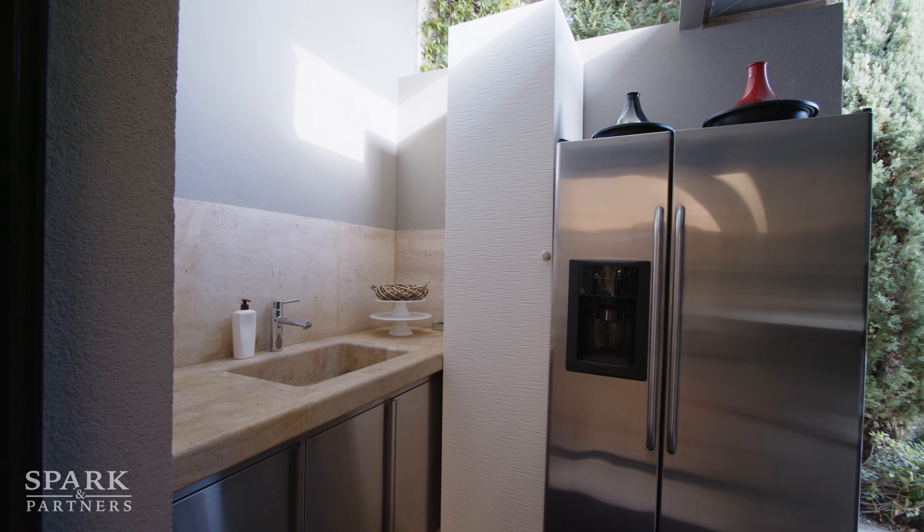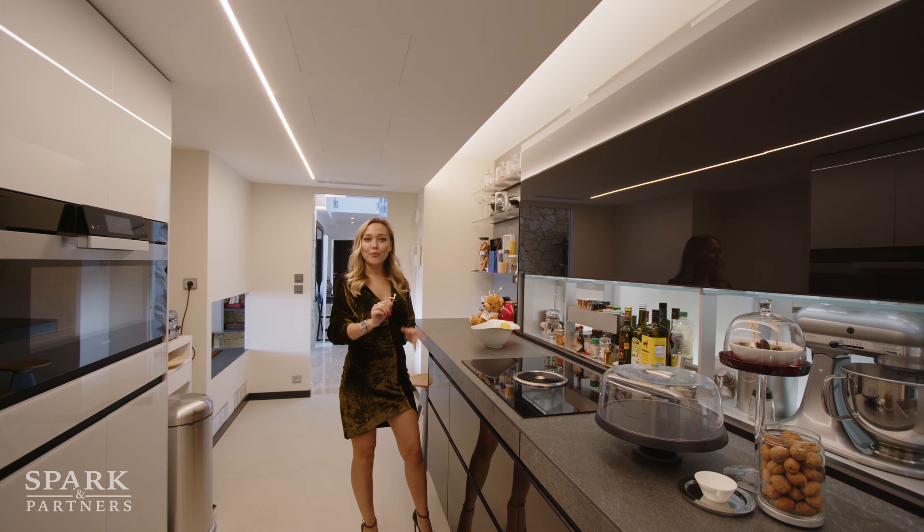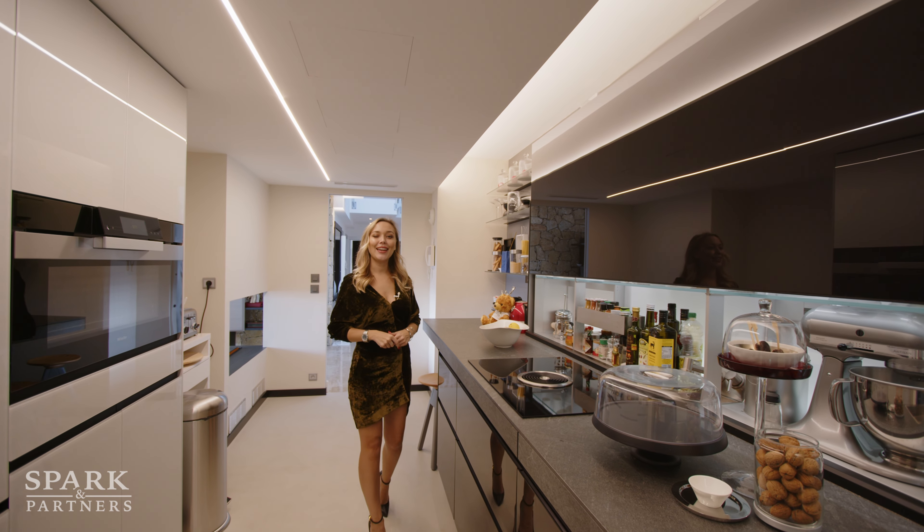Behind the kitchen we also have more of a chef's summer kitchen, perfect if you want a little extra space for messier cooking. From here I'd love to show you the master bedroom.